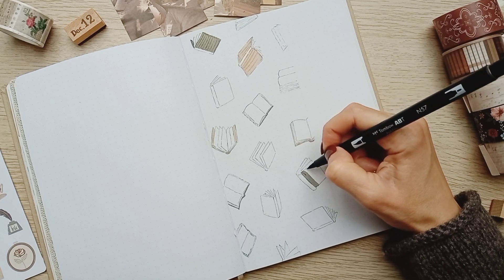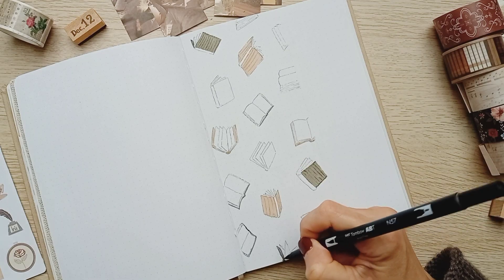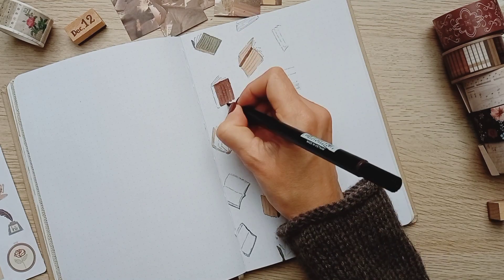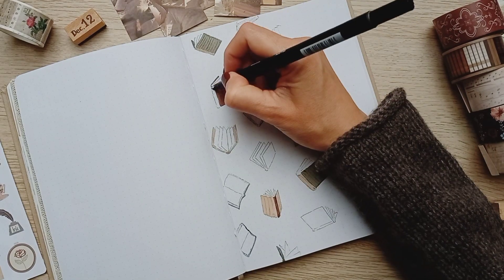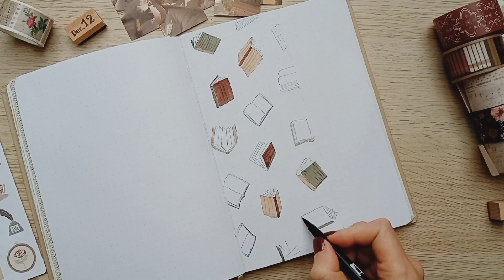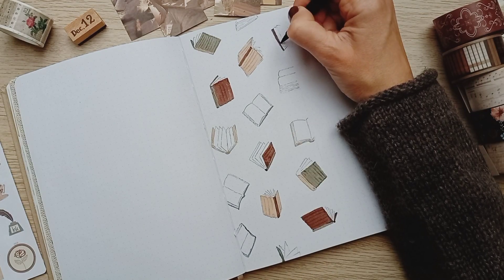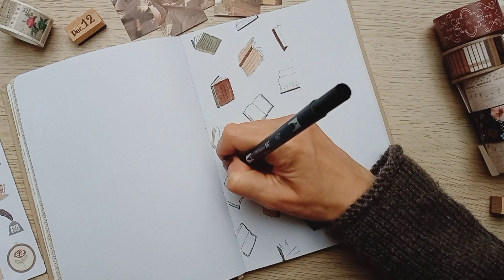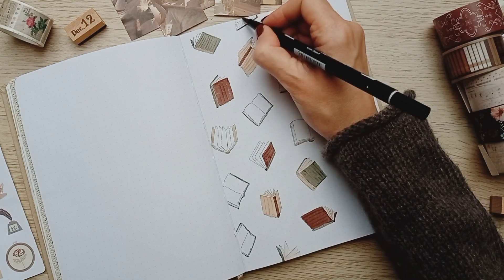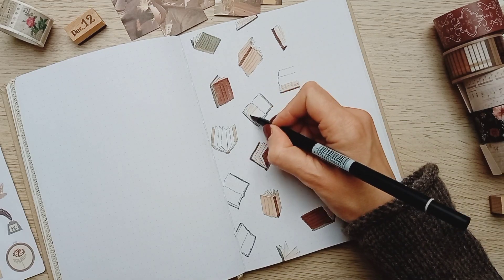Then I started coloring the books with a neutral green, a beige, and a brown, alternating between the covers and the spines, and finally I colored the pages in a very light beige to give it more of a vintage old book look.